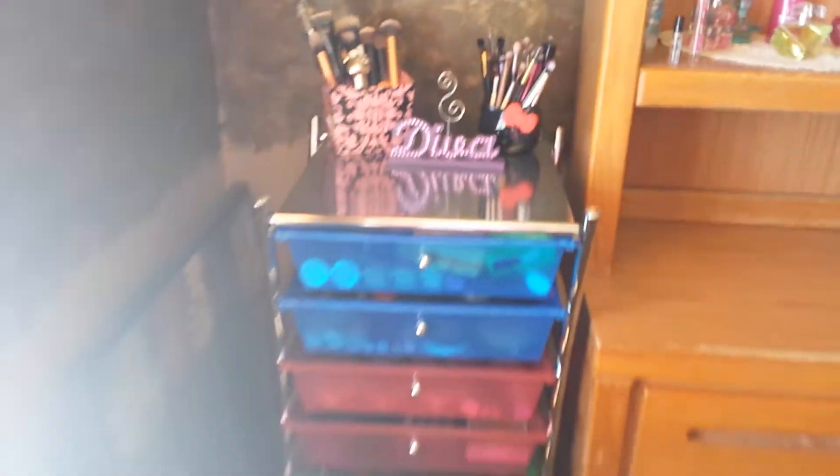Hey everyone, happy 2015! Today I have my makeup collection for you. I love experimenting with makeup and doing different looks, trying out different colors, so let's just get started.